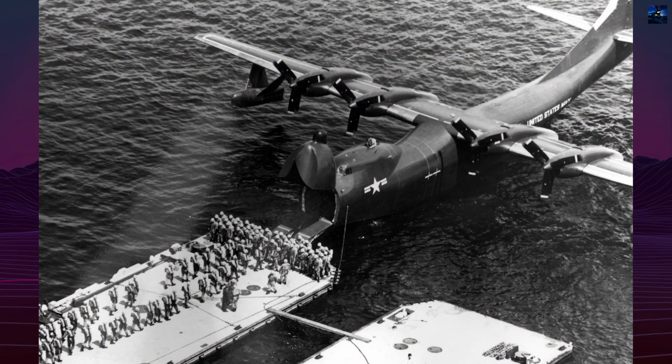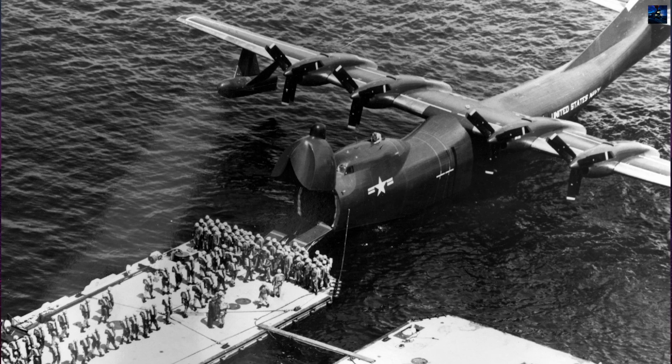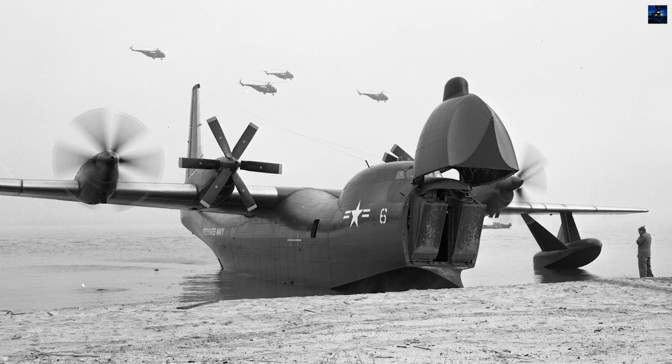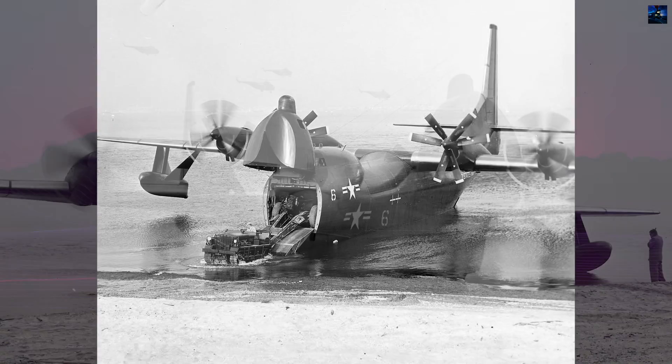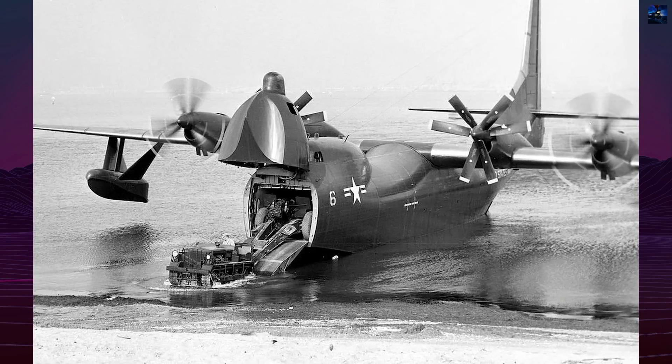A second variant, the R3Y2, introduced a lifting nose and elevated cockpit, transforming the aircraft into a flying LST for direct beach access. The cargo bay could accommodate vehicles, howitzers, or 22 tons of equipment. However, maneuvering during amphibious operations proved difficult.